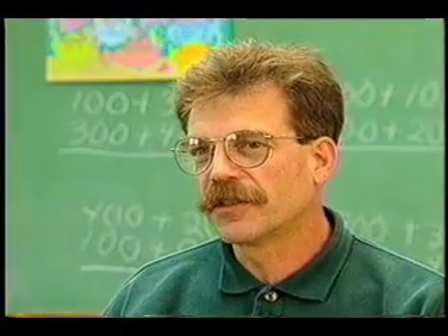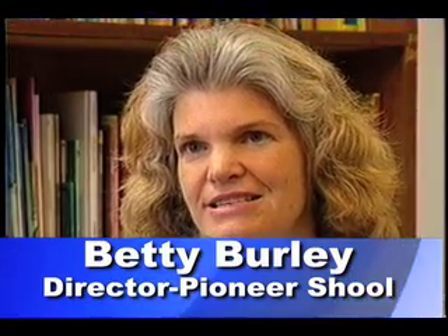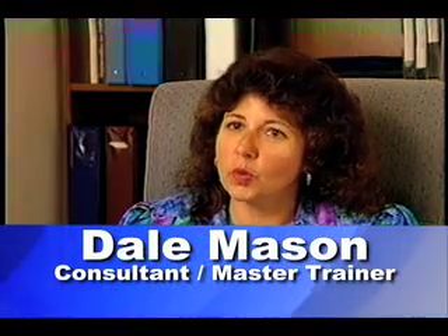Students get really excited when they discover things, and with Mortensen Math they get to make a lot of discoveries. It builds their self-confidence and maintains their problem-solving ability. One of our kindergarten students discovered multiplication with this program. Children who come back to visit tell us that the concepts they learned in Mortensen Math helped them with high school algebra, college classes — and students have gone on to careers in math, engineering, and computers based on the excitement they found from learning Mortensen materials as a very young child.